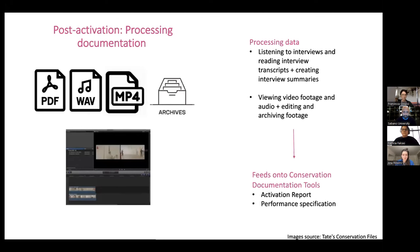All this information then needs to be organized within our conservation tools. This takes a very long time, and obviously we are not just working on this case — we have many other projects going on at the same time.